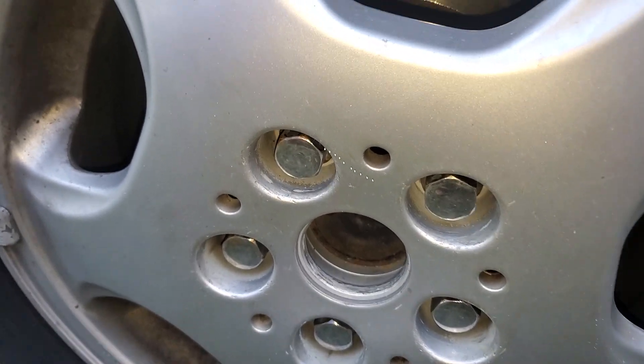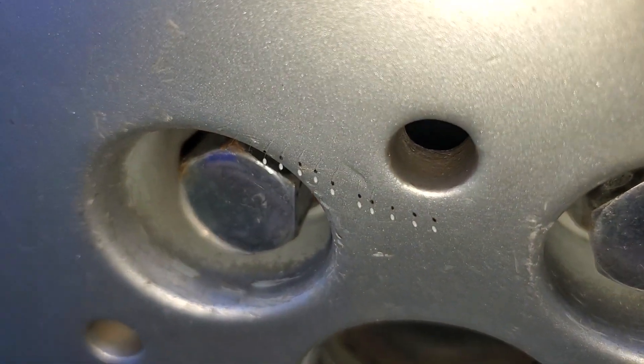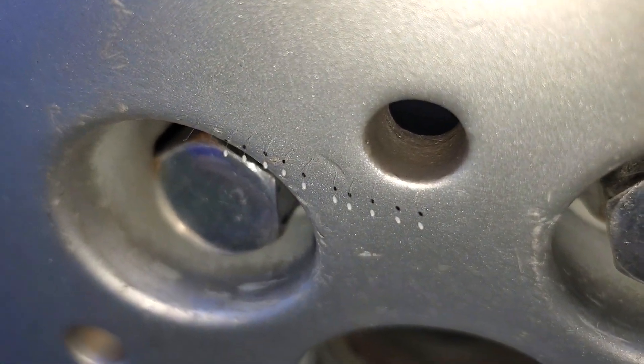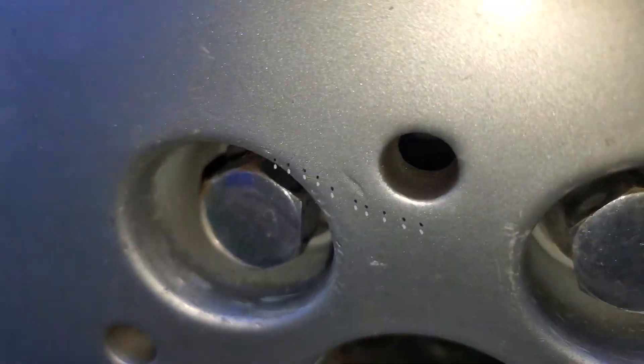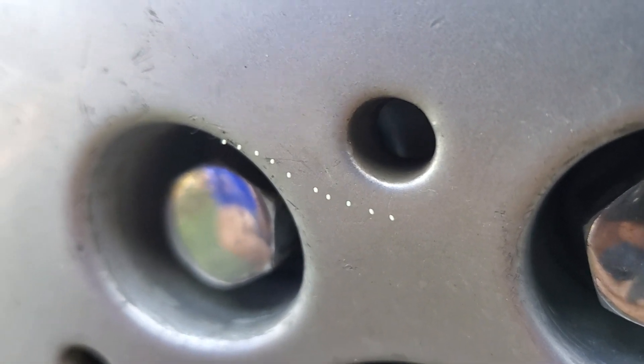I want to ask the internet what this is. I was tightening my wheels and I saw this — it looks like some kind of... let me turn off the light. That is so interesting. I actually pulled two of them off; you can see the little hairs on there.